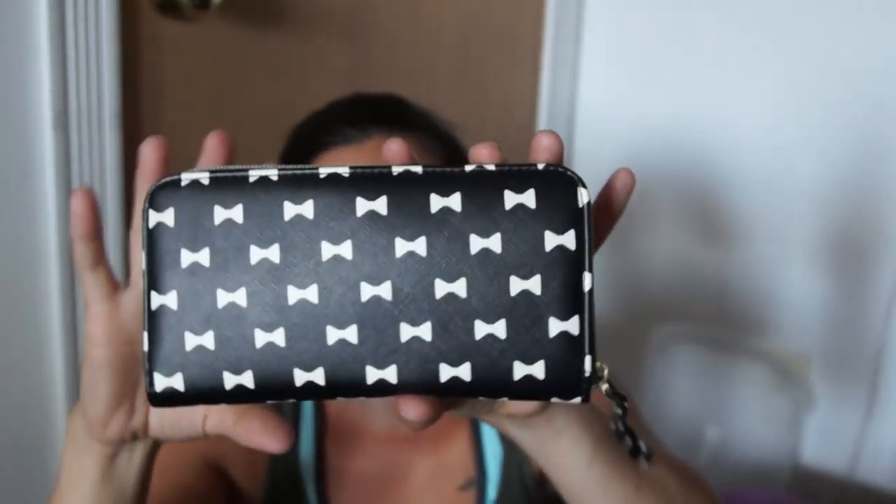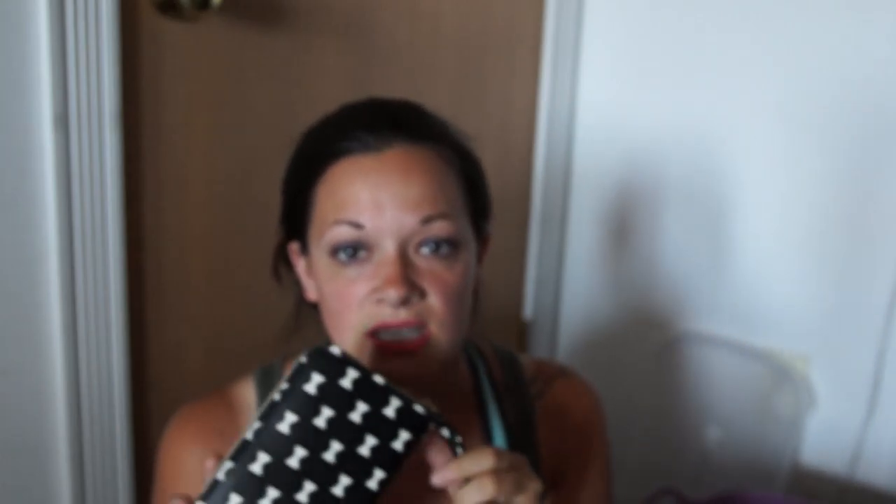We're in the process of moving if you haven't seen the last video. I just shook off one of my makeup things and there's dog hair everywhere. Anyway, this is my new wallet — it's from Kohl's and they do have it in other colors.